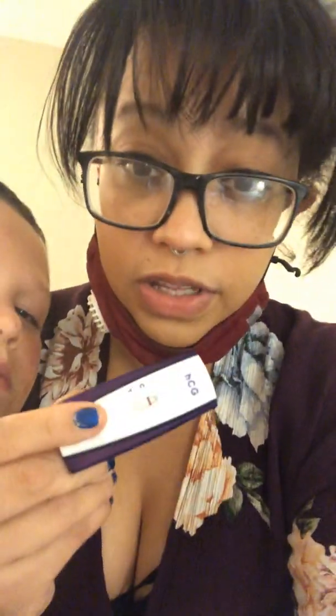We're going to explain more about these evap lines. The two tests in the picture are these two tests, just altered so that you guys can see the lines on them, because if I show you the originals you're not going to be able to see the lines. There are two really light lines, and I want to explain more about these evap lines.